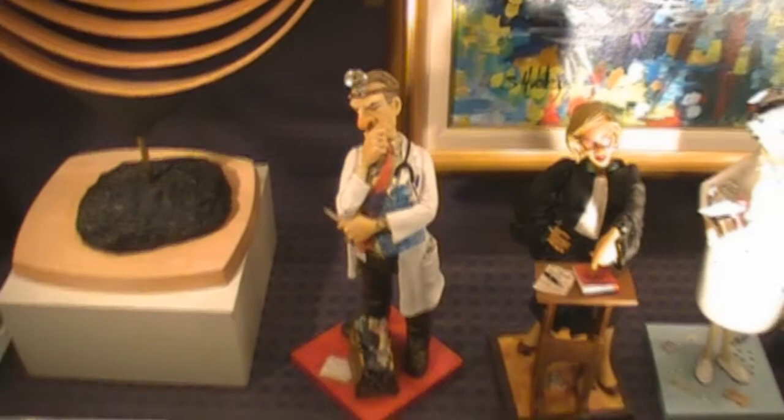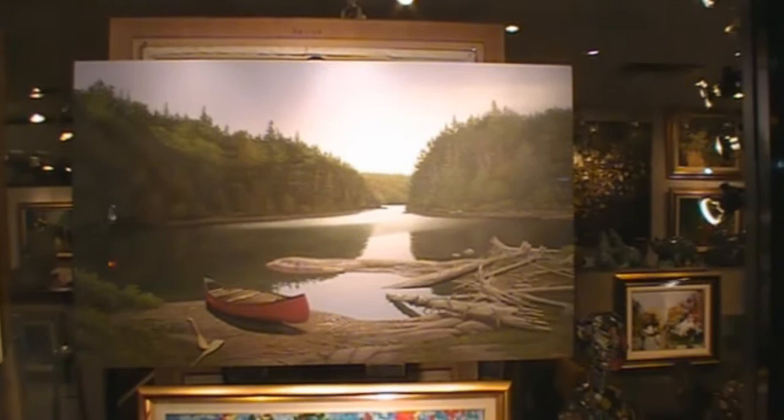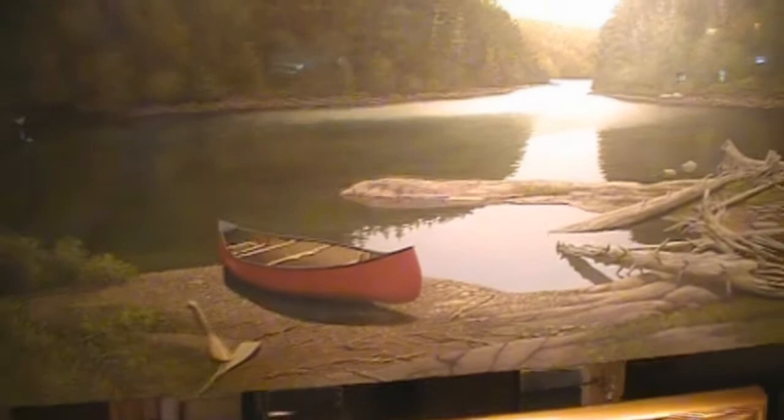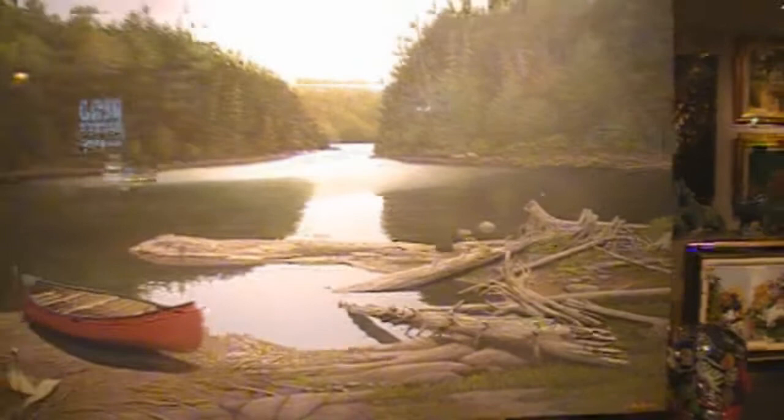But this thing here — it looks like a picture. I was getting close up to it and it doesn't look so much like a picture, but standing about here you'd swear you were just looking out of a cottage. I know where I'm coming when I win the millions.